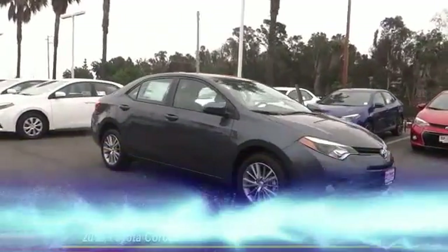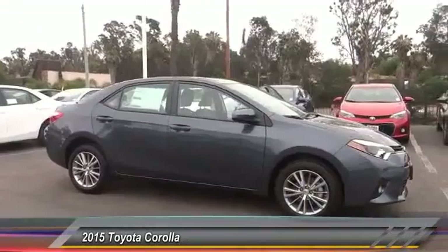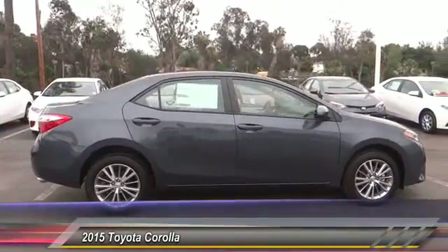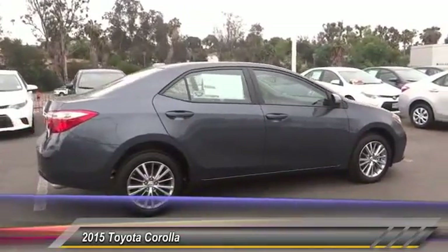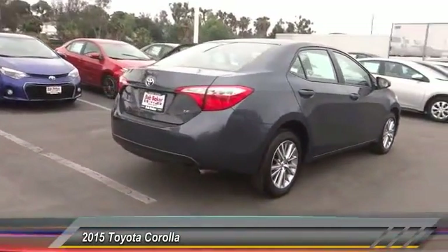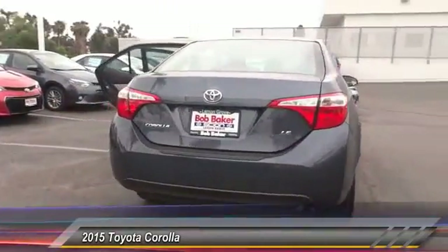The 2015 Corolla is still a great option for those who want dependability, comfort, and value, and is priced below $25,000. This vehicle has less than 100 miles.